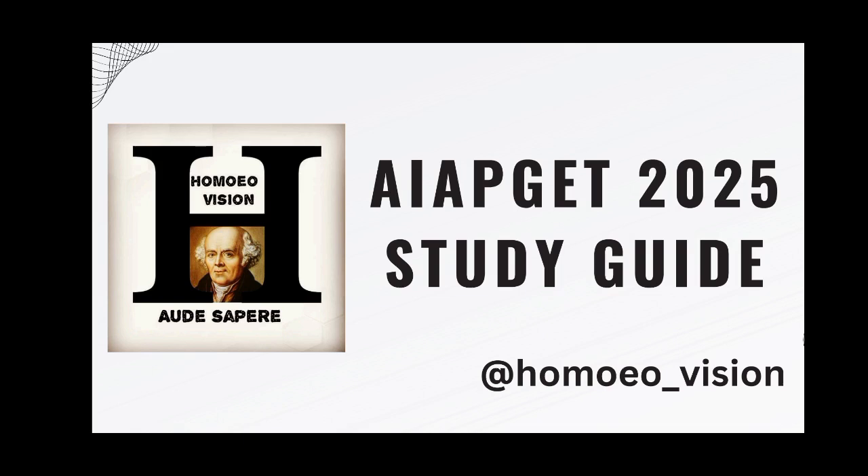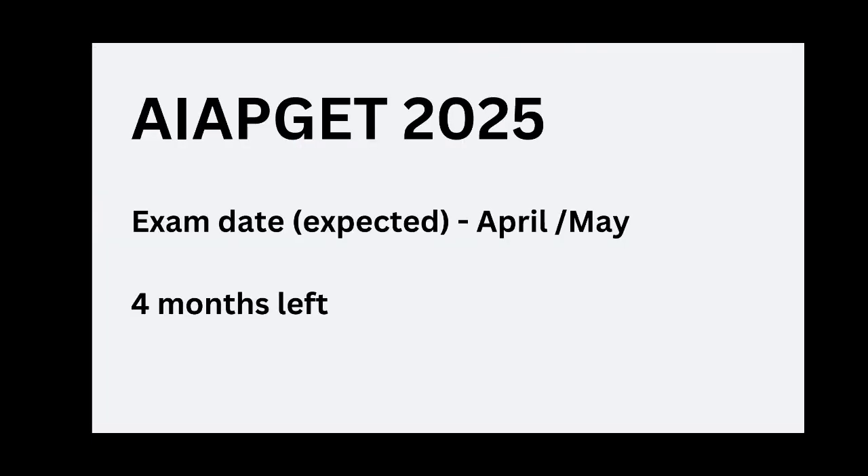Hello everyone, welcome to Homeo Vision. As you know the new year is coming, so many of you will start new year resolutions. This video is for the students who are preparing for the 2025 AIPGT exam — a small study guide to make your preparation better, reminding you all that time is running and the exam will be soon. The exam date is expected in April or May, so only 4 months are left for your entrance exam.